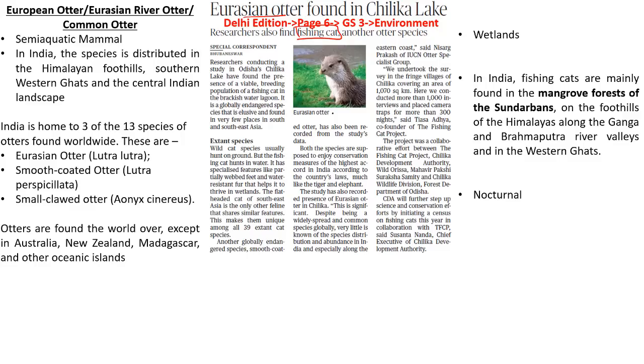Let us discuss about the Eurasian otter. It is also called by the name European otter, Eurasian river otter, as well as the common otter. This is a semi-aquatic mammal which is native to Eurasia, meaning they are spread across European countries as well as South Asian countries. In India, the species is distributed in the Himalayan foothills, the southwestern coasts and also in the Central Indian landscape.